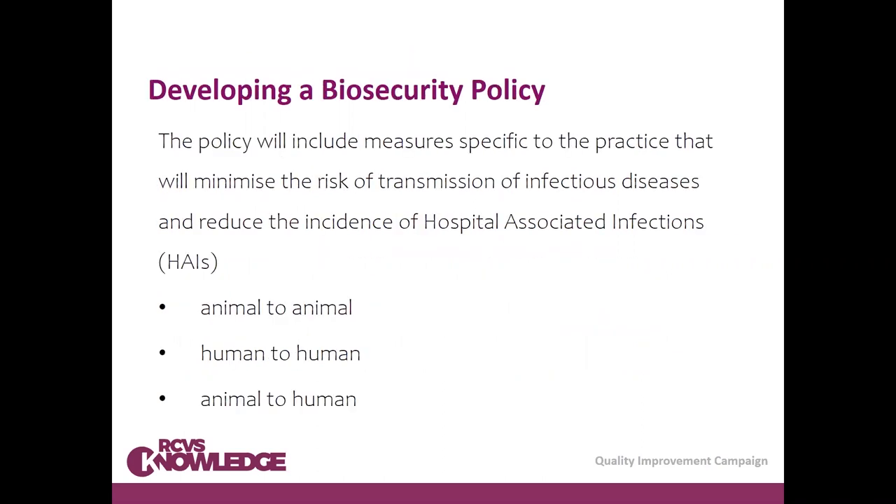The policy will include measures specific to the practice that will minimise the risk of transmission of infectious disease and reduce the incidence of hospital-associated infections. The previous webinar discusses routes of transmission in more detail, but you have to consider animal-to-animal, human-to-human, and animal-to-human methods of transmission and look to limit those.